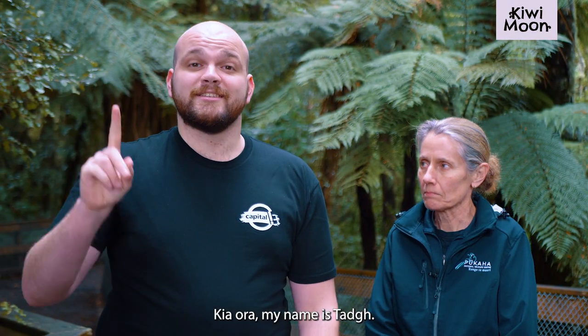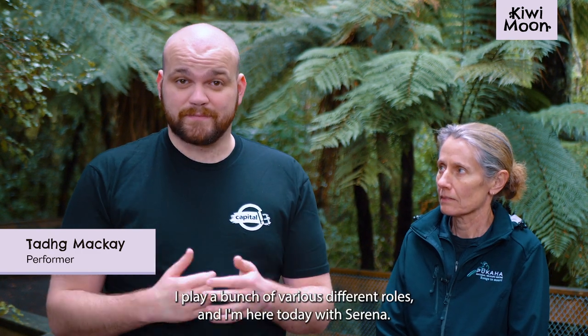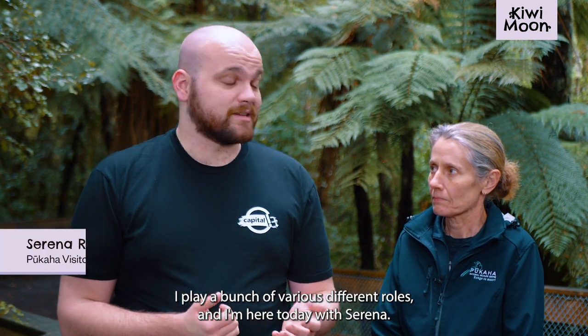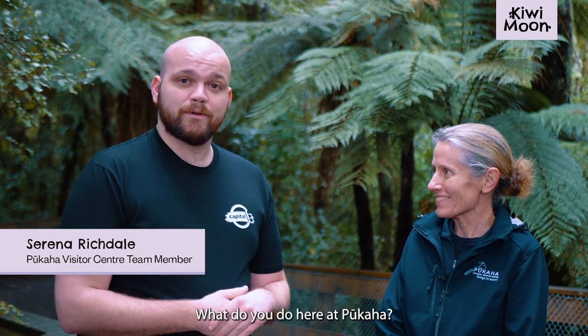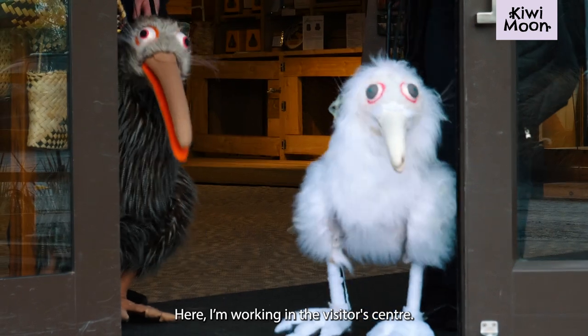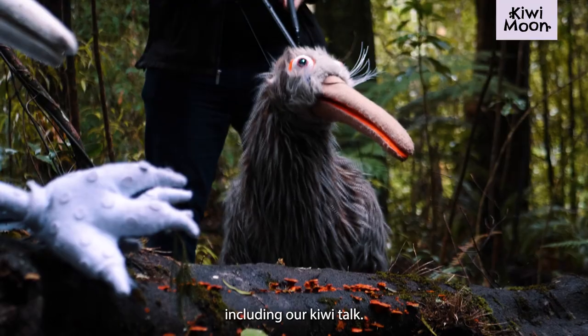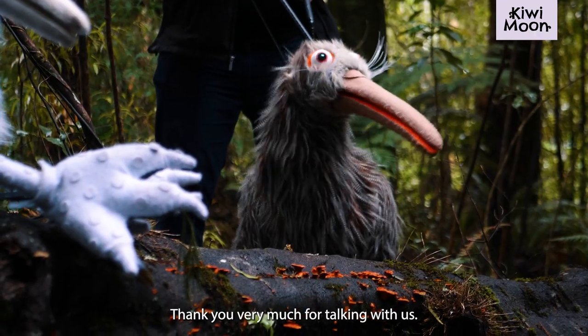Kia ora, my name is Teague. I'm one of the performers at Capital E's Kiwi Moon. I play a bunch of various different roles and I'm here today with Serena. Serena, how are you? I'm great, thank you. What do you do here at Pukaha? Here I'm working in the visitor centre. I'm welcoming people and doing talks and tours, including our Kiwi Talk. Wonderful. Thank you very much for talking with us.